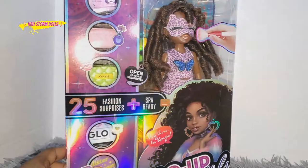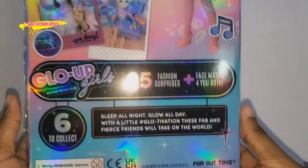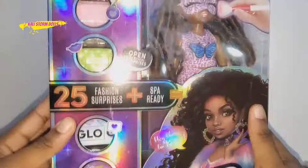Hello everyone, Callie Stormdoll here and I'm finally joining the world of the Glow Up Girls. Now this is a new brand of dolls presented by Far Out Toys. There are six to collect. The one that I have here with us today, I believe her name is Kenzie.